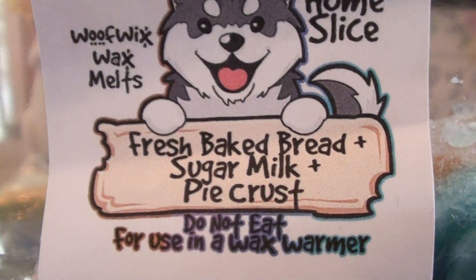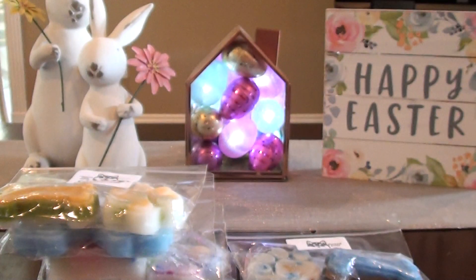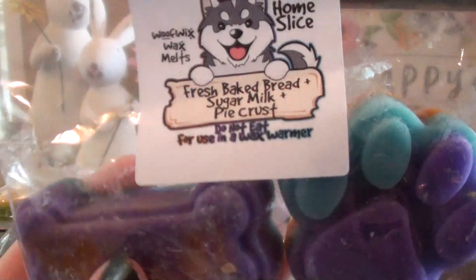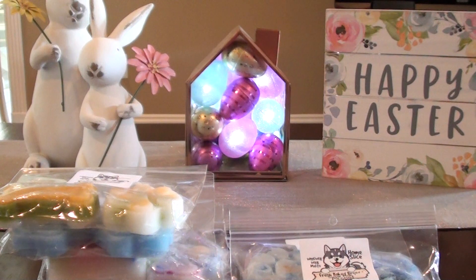This is Home Slice — fresh baked bread, sugar milk, and pie crust. And that is good. If you like bready type notes, and then you get the sugar milk. It's so weird — it goes on and off for me. I've smelled this a couple of times. The first time I could smell the bread and the pie crust, and then I smelled it again and I could smell the sugar milk. So it just depends on what sniff you're taking. But it is good. If that sugar milk isn't too dominant — I have to be careful with sugar milk blends — but I could always throw in a little bit more pie crust to tone it down.